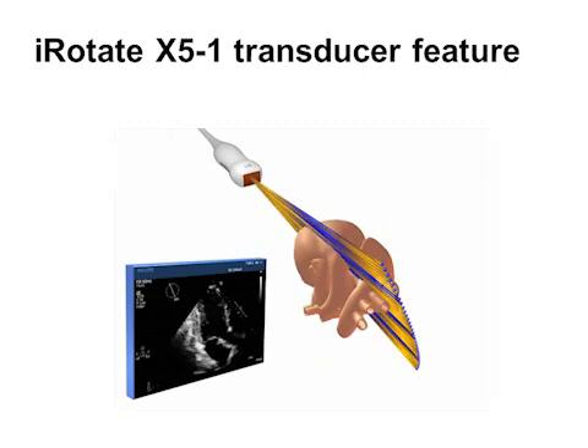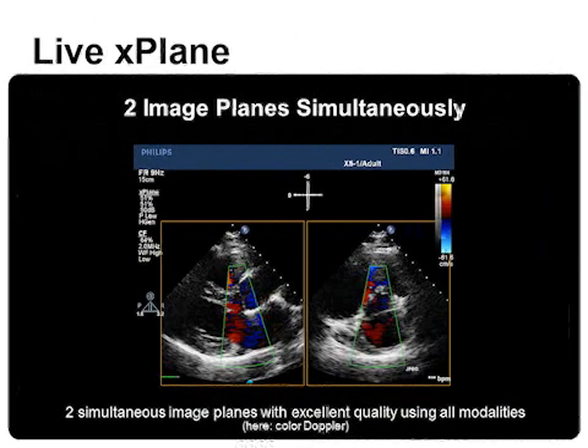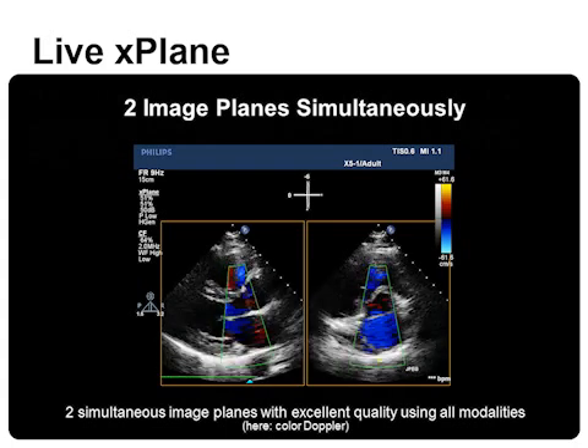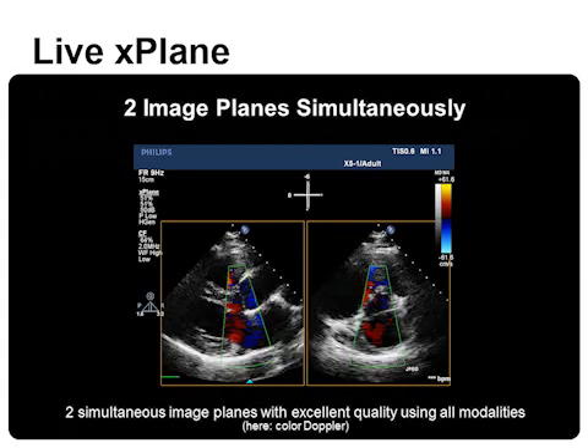iRotate streamlines the workflow — you just have to find an echo window and then change your image orientation. When implemented in a stress echo protocol, this modality allows much easier acquisition. The X-plane mode displays two 2D planes simultaneously with excellent image quality, and this can also be combined with color flow, as shown on this slide, allowing better revelation of mitral valve anatomy and function.